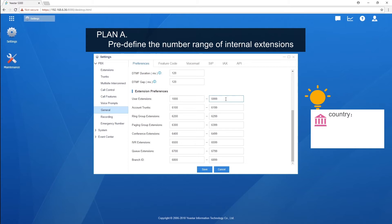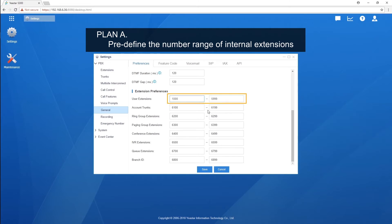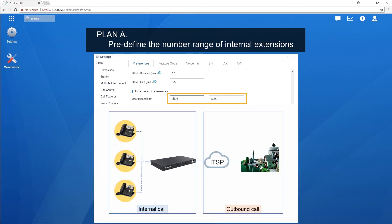and 0 is always the prefix for region code, so it shouldn't be taken. Considering this, we can pre-define extension numbers beginning with digits 1, 2, 3, 4, and 9. Say we choose digit 9 — then whenever we dial a number beginning with digit 9, it must be an internal number and the system will reach the destination within the system. If we dial a number not starting with digit 9, the system will treat it as an external number and send it out through the outbound route directly. This is the first method, suitable for a new telephone system.